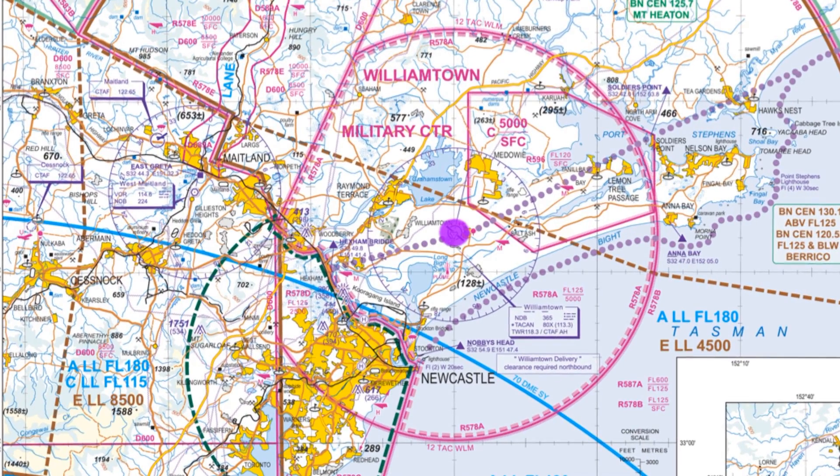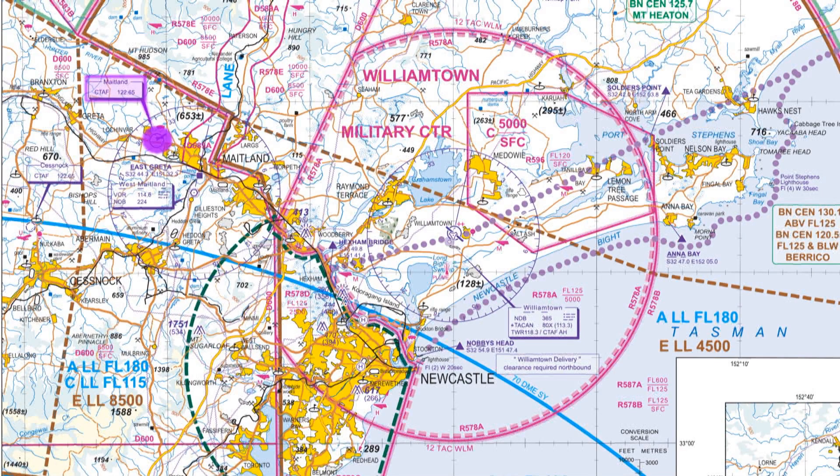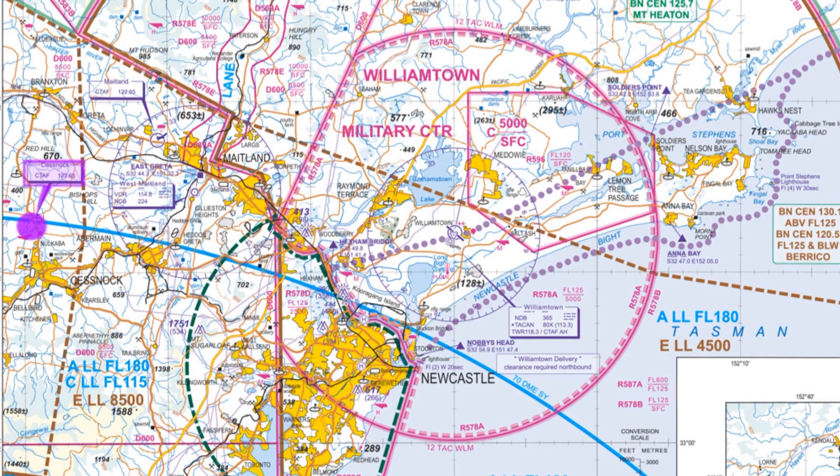The closest airfields nearby are Maitland — easy to find, just follow the highway to the south of Williamtown for about 10 miles. About 10 miles south of Maitland is Cessnock, which is another airfield. They both have fuel, they're both easy to find, and they both have friendly people.